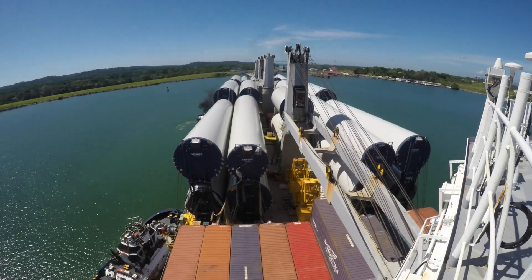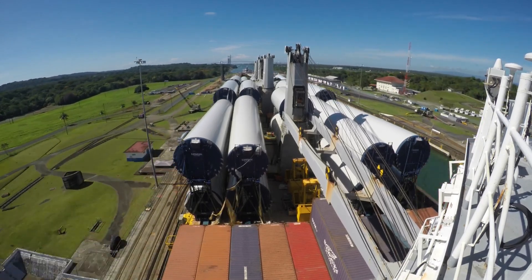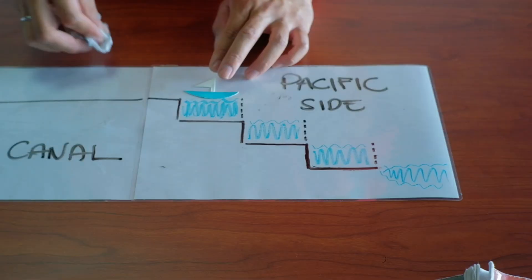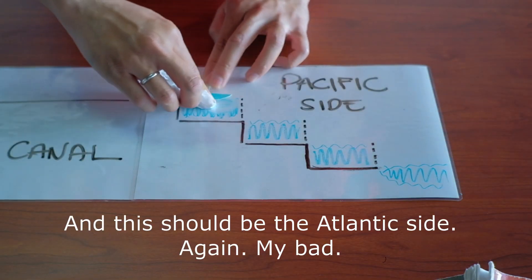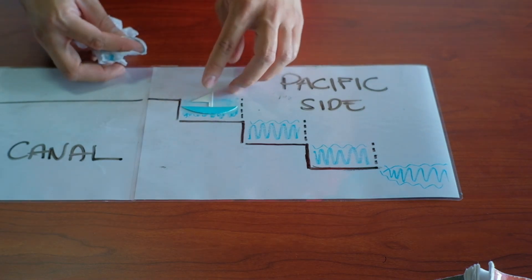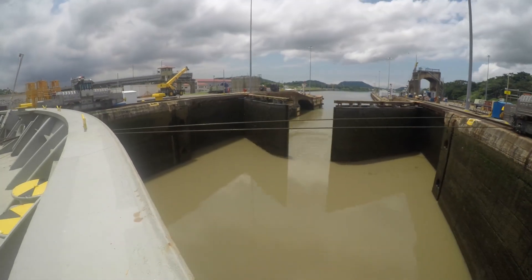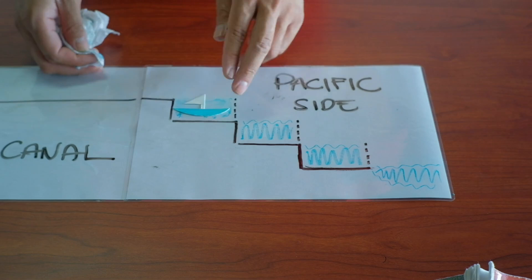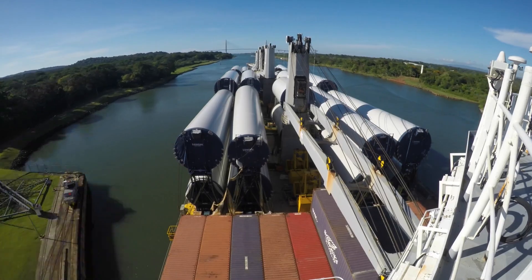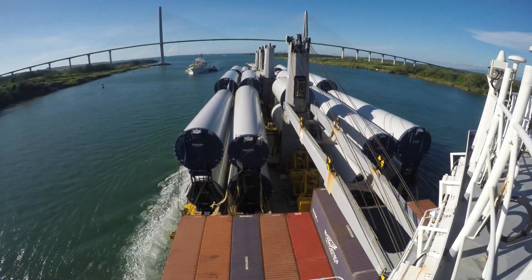After a 40-mile journey, we now reach the Gatun Lock. This lock has a complete three-stage lock system. Exiting the canal is similar to entering; however, water is pumped out to lower the ship. It also takes approximately 10 minutes to pump out water from the chamber to level the ship to the adjacent chamber. Locks are then opened as water levels. And on exiting the last lock, Puente Atlántico — or the Atlantic Bridge — welcomes you to the Atlantic side. That's the seafarer's POV of the Panama Canal.